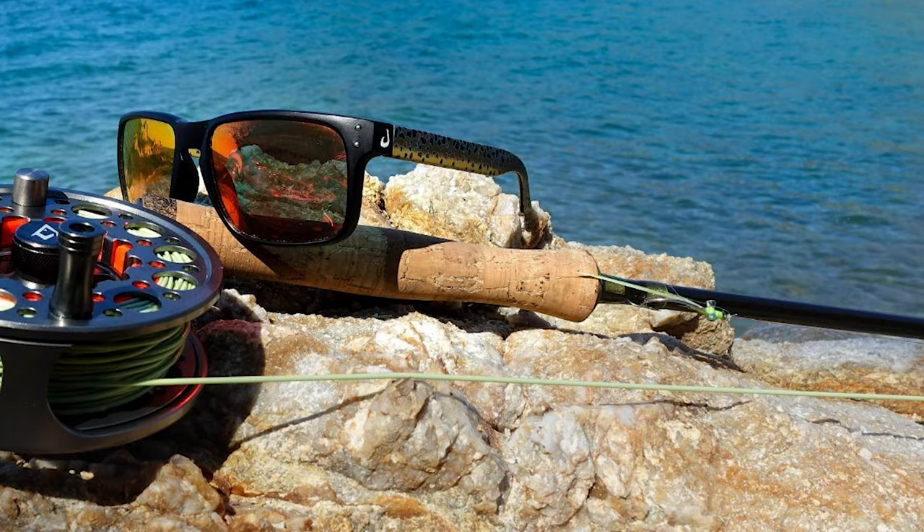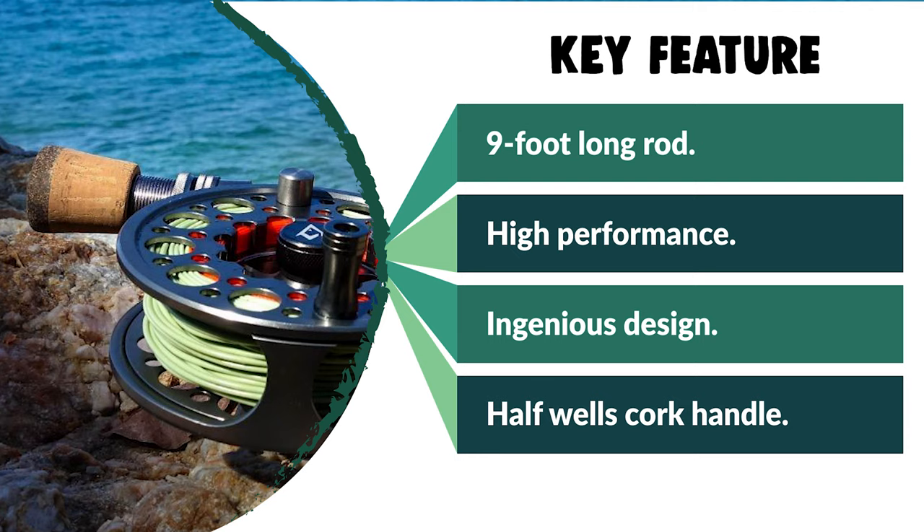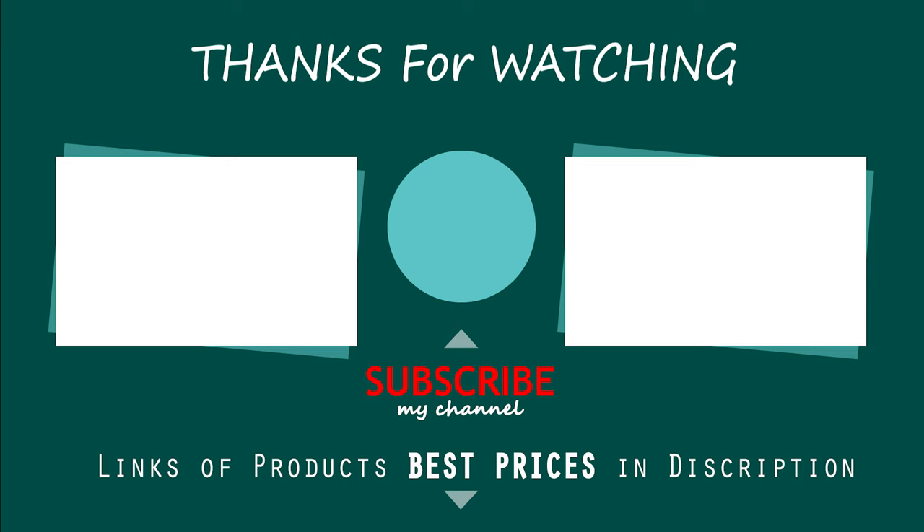It has a half-well cork handle that helps with cast accuracy and avoids fatigue. Full Wells enables the caster to apply power for long casts on rods rated for line weight 7 and above, offering balance and comfort when playing fish. Hope you have no doubts about the best saltwater fly rod in the market. If you enjoyed this, make sure to like and subscribe, and drop a suggestion in the comment box if you think we can do better.